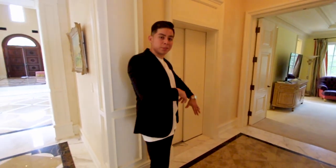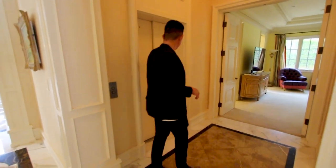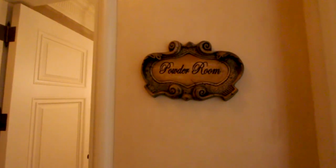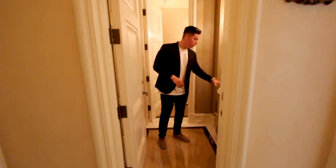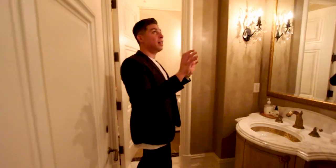Across from here there's an elevator that takes us up to all three levels — the basement level, this first level, and the second level. It's fully functioning and we'll probably use it a little bit later. Over to the right we have the powder room for guests. They have marble countertops, a vanity set — it almost looks like a hotel, I love it.